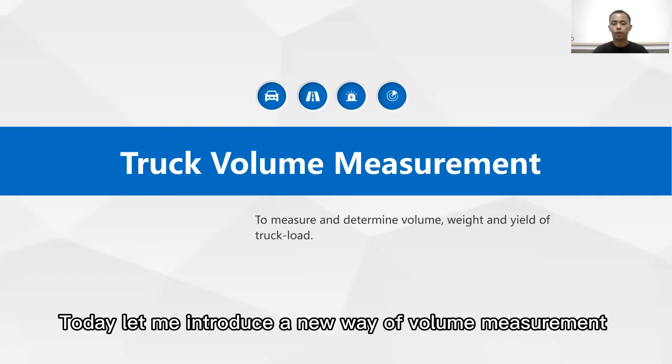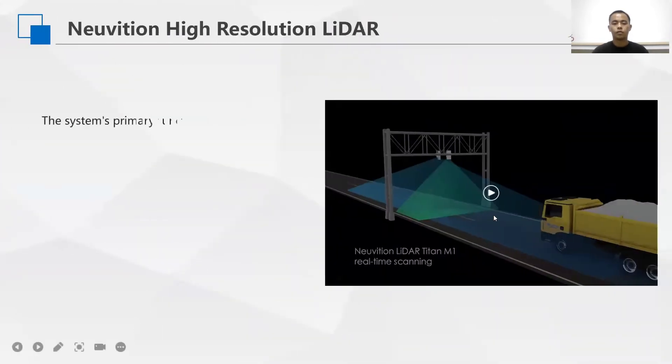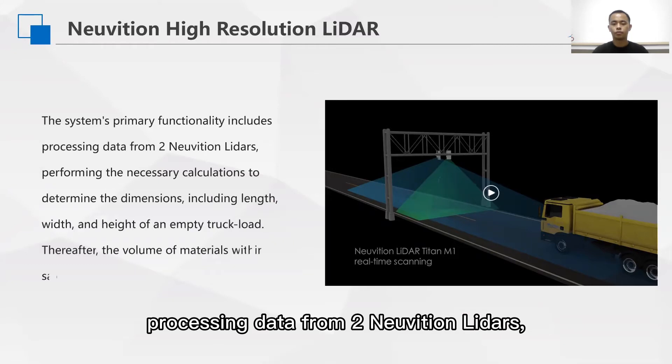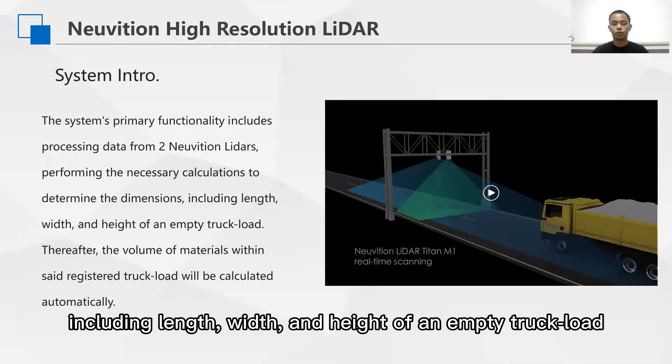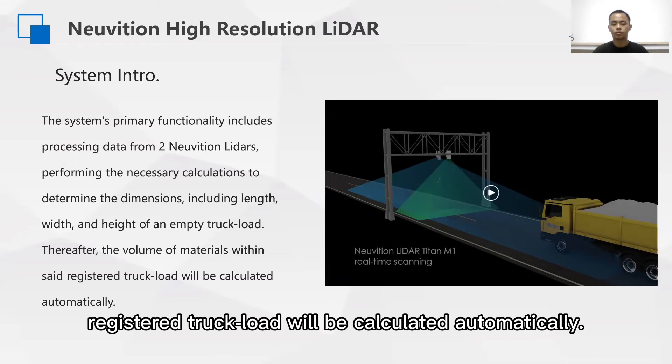Today let me introduce a new way of volume measurement based on innovative LiDAR. The system's primary functionality includes processing data from two LiDAR sensors, performing the necessary calculations to determine the dimensions — including length, width, and height — of an empty truck load. Thereafter, the volume of materials within the registered truck load will be calculated automatically.